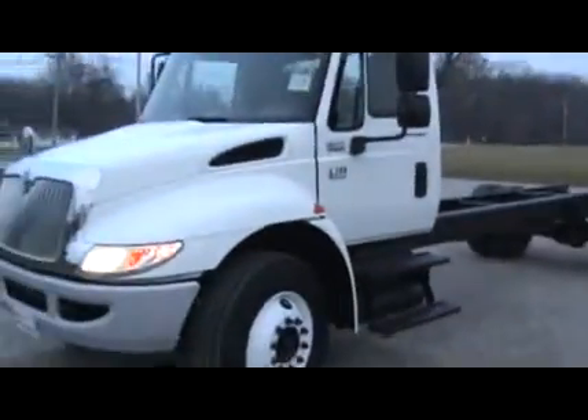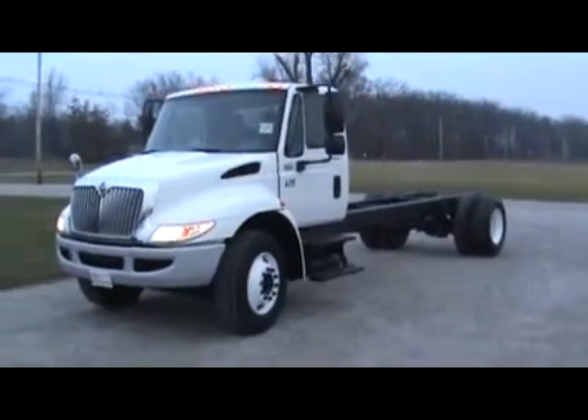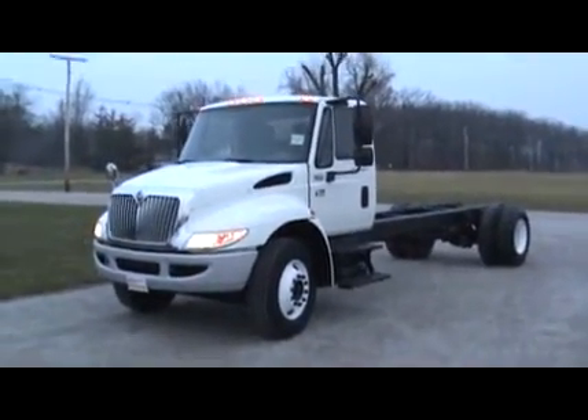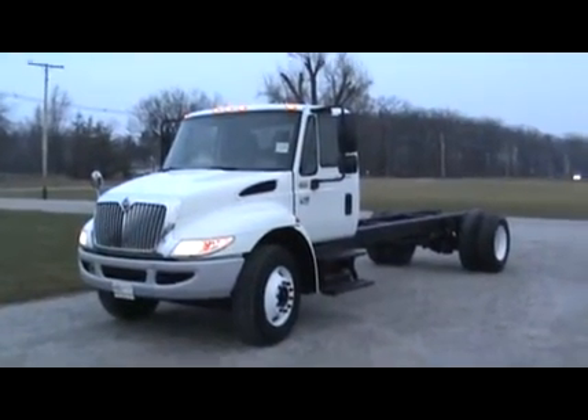Very, very nice unit. Low mileage and a truck that is ready to go. You can get with me at 260-437-4577 or email me at brent@emelmotorsales.com.